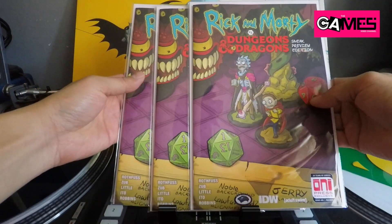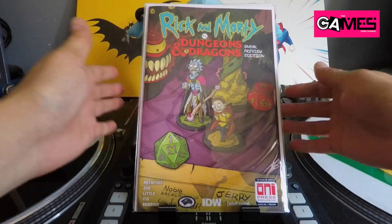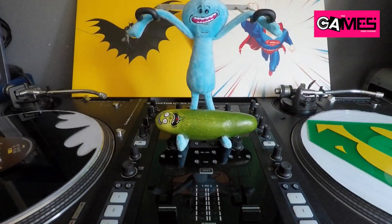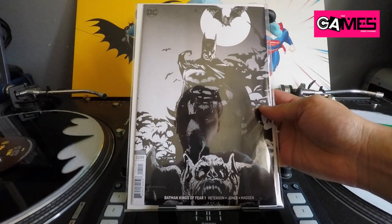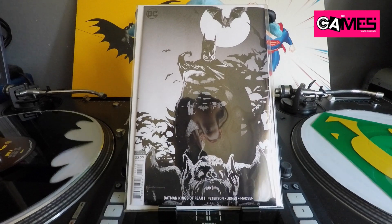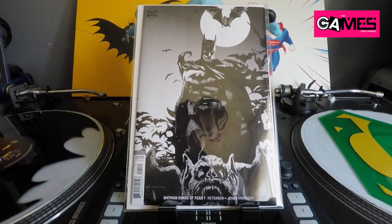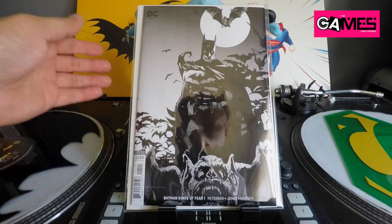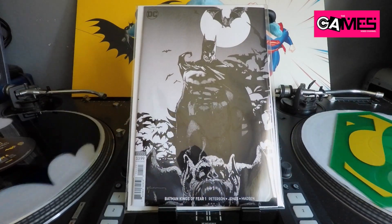I ended up picking up three of these bad boys, so hell yeah — Rick and Morty versus Dungeons and Dragons indeed. Moving on, I picked up this awesome Bill Sienkiewicz Batman Kings of Fear number one — just a gorgeous variant cover. I'm really digging the black and white. Love me some Sienkiewicz.